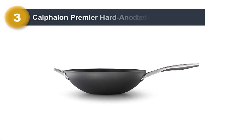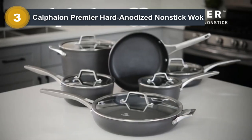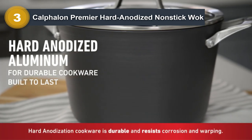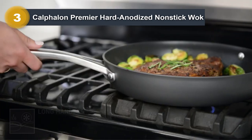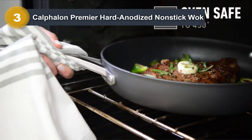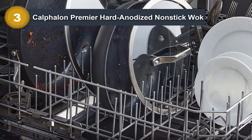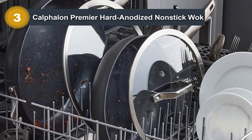Number three: the Calphalon Premier Hard Anodized Non-Stick Wok. This 13-inch flat bottom wok is a top-of-the-line cooking tool designed for efficiency and ease of use. Made from hard anodized aluminum, it heats quickly and evenly, making it ideal for stir frying, sauteing, or deep frying. The flat bottom design ensures stability on all stovetops including gas, electric, and induction. The wok features a triple layer non-stick coating for long-lasting and effortless food release. The non-stick surface also means you can use less oil for healthier cooking.